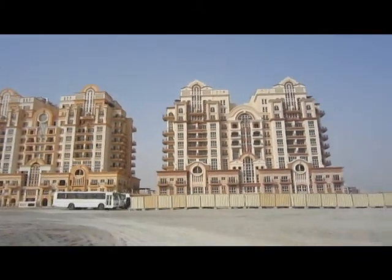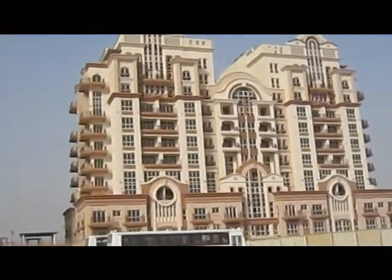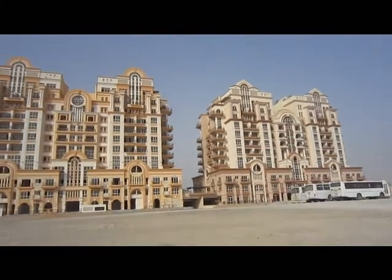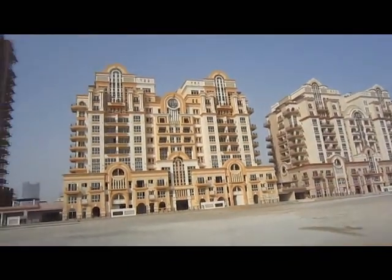It should be handed over in the next month or so in July. A combination of studio, one, two, three bed apartments, swimming pool, gym, and they're going to have a lovely promenade of various shops and cafes and restaurants as well.